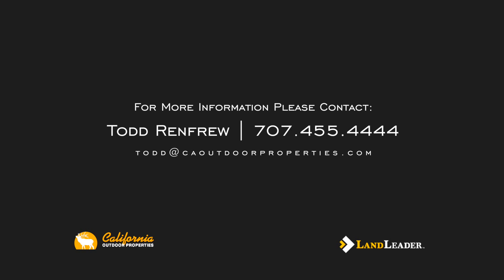We have the best ranch land in California. Outdoor Properties — call us as soon as you can.